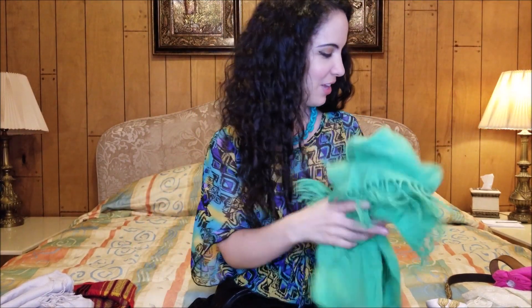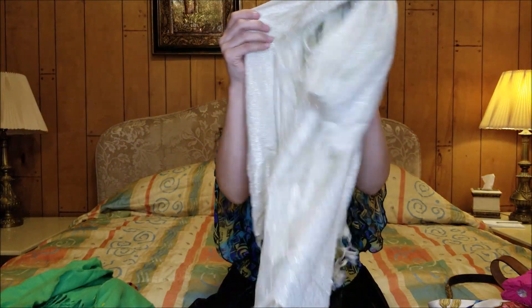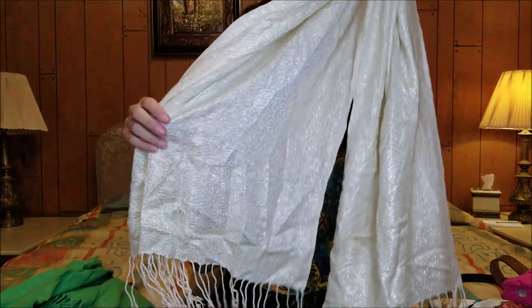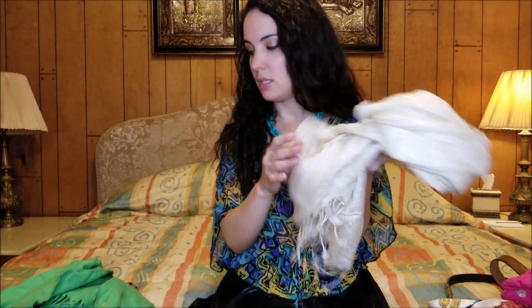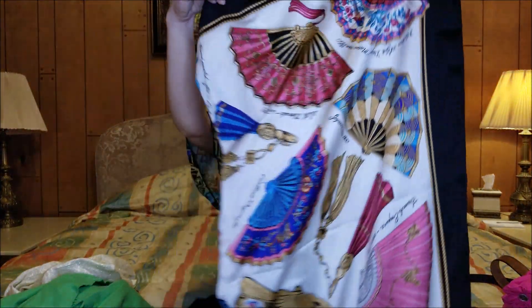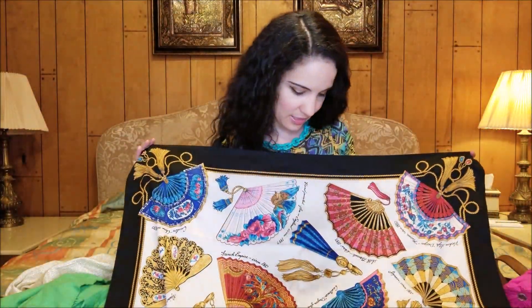This green one is very soft, not scratchy at all — it's a pretty shade of green, love that one. I also picked up this sparkly one that's kind of a very pale gold but has metallic threads woven throughout it. This one of course needs an iron or a steam.